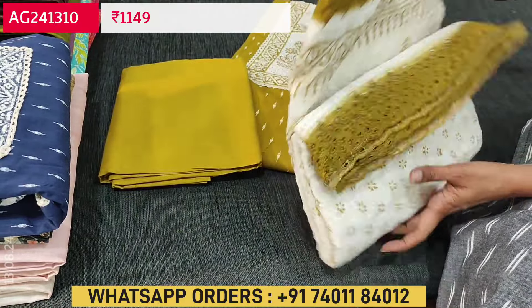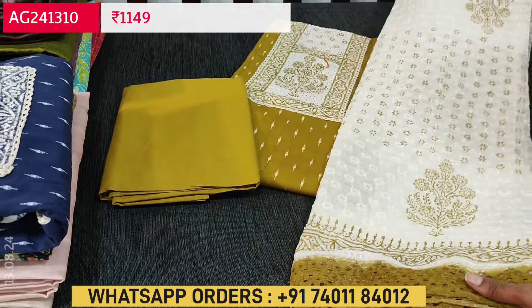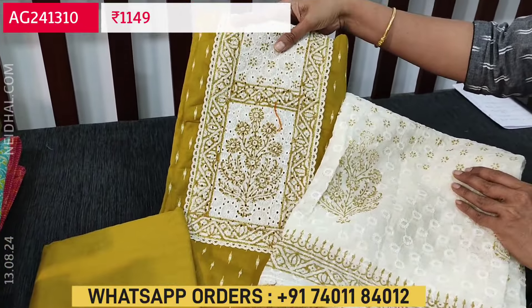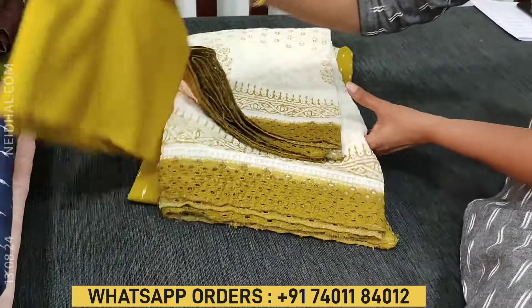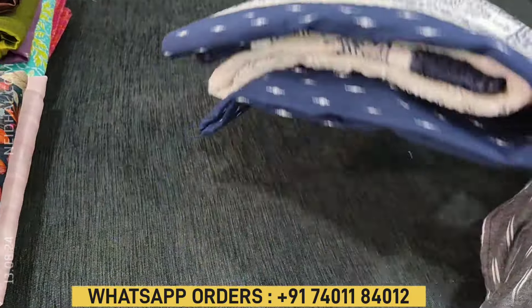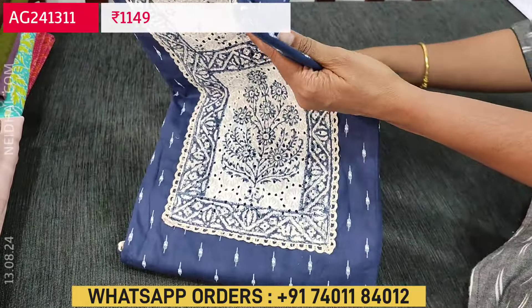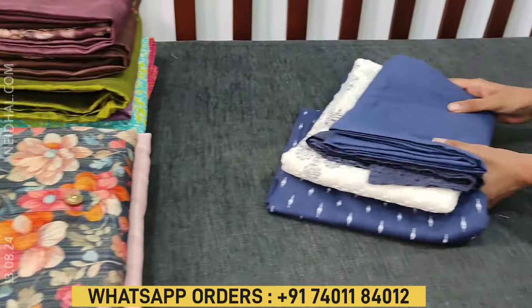Super soft and comfortable for office wear. The next color is mehendi yellow, and the fourth color is dark blue — so totally four colors are available in this.